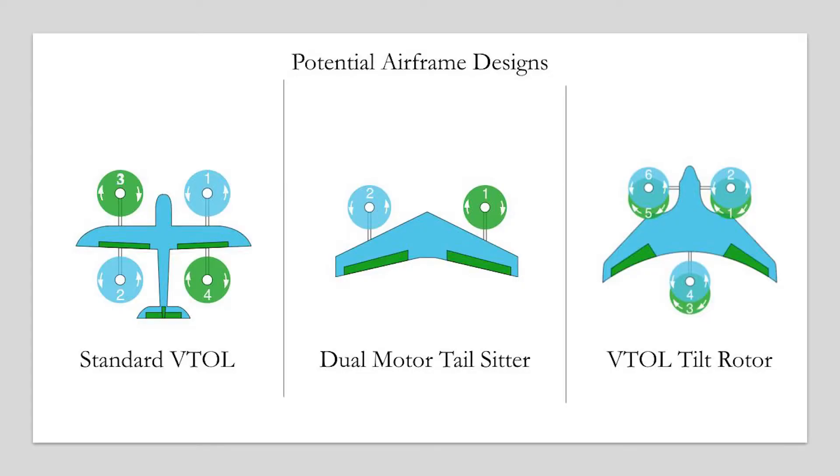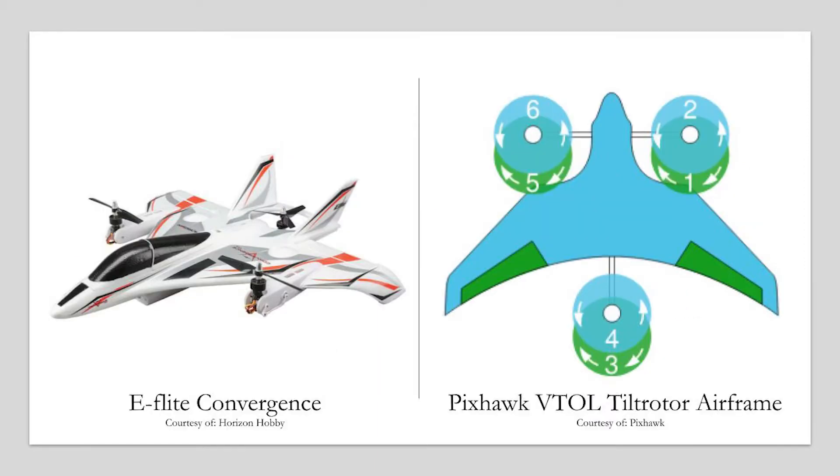Our design sought to find a balance between mission capability and ease of production. Actuation points, complex curves, and the number of components affect production difficulty. We took inspiration from the E-Flight Convergence. This model features three motors, two of which tilt forward during fixed-wing flight mode. During fixed-wing flight, two elevons control pitch and roll, while differential thrust handles yaw control. In multi-rotor flight, the two forward motors actuate to counter the yaw moment produced from an odd number of propellers. This type of airframe is also supported by the Pixhawk PX-4 Pro flight control system, making it a convenient choice for our mission.